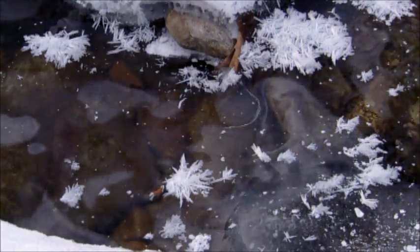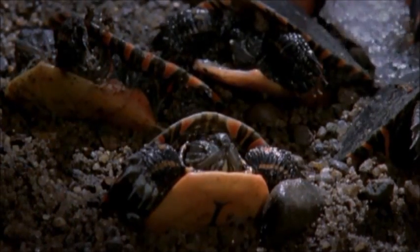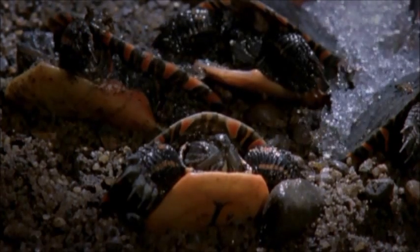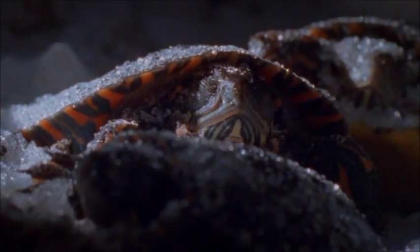The temperature will fall to minus 10 degrees. Ice crystals grow around the babies and even inside their bodies. But their tissues are protected by a kind of antifreeze. This would kill any mammal or bird. They remain in this deep freeze for up to six months.